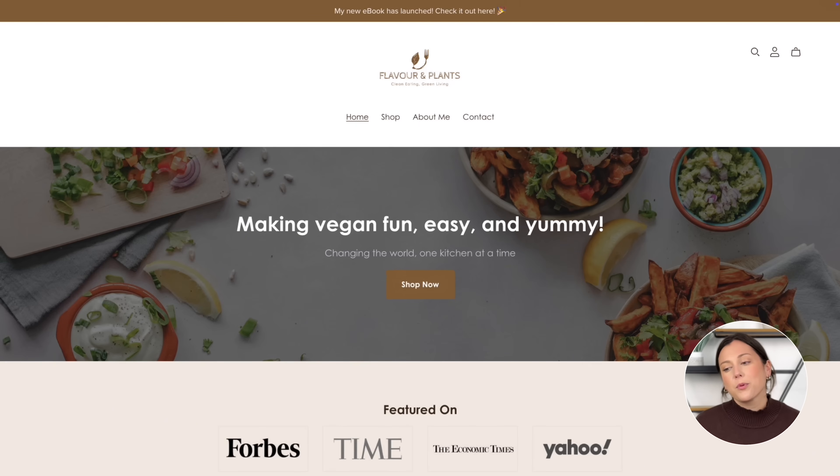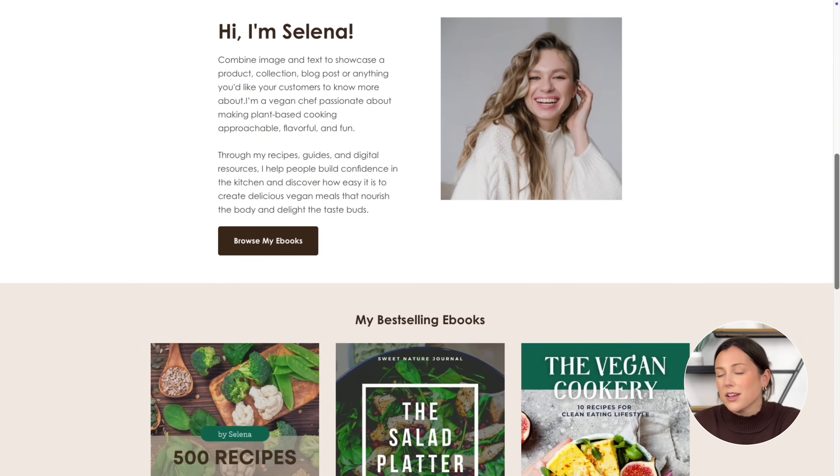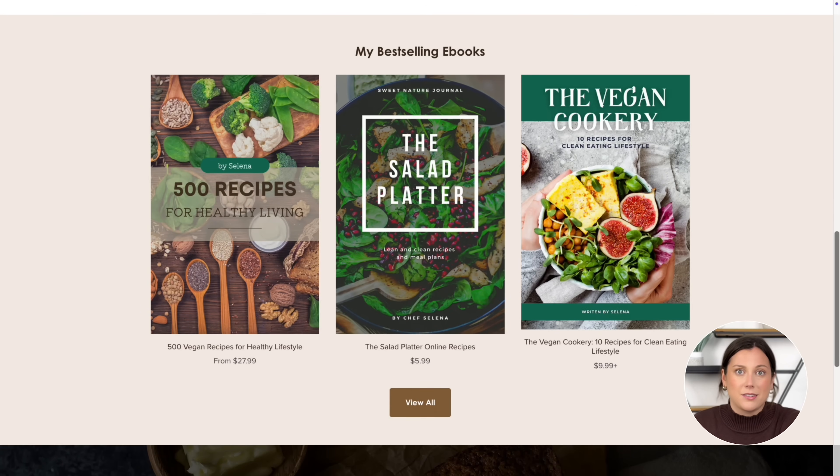Your online store is live — it works, it looks clean, and people can already buy from you. That is a huge win. But now let's take it a step further. I'm going to show you how to turn your store from basic into something stunning and fully branded, because your storefront is the silent salesperson working behind the scenes to turn visitors into actual customers. And trust me, anyone can do this — no design skills, no coding, nothing technical.